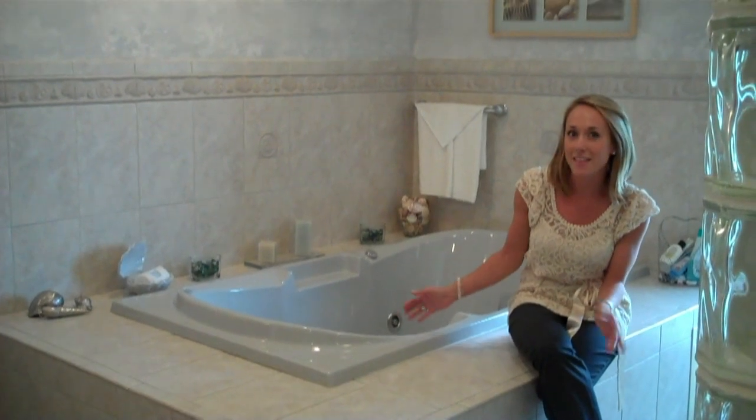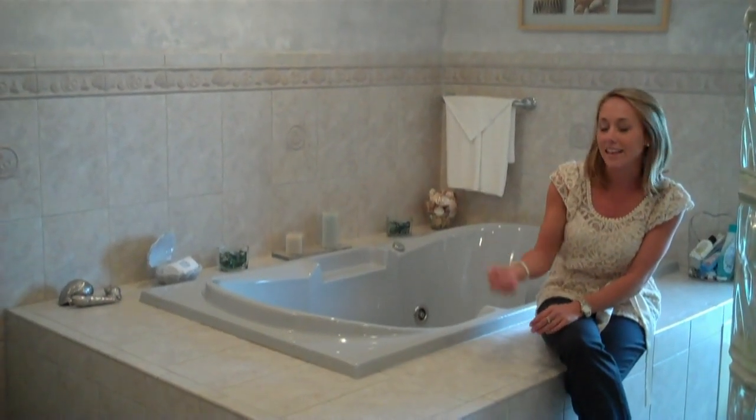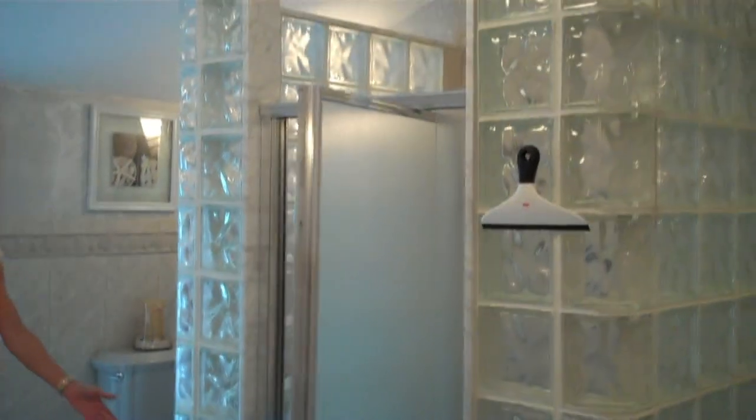The master bath is full ceramic tile with recessed lighting — can't you just see yourself unwinding in this spacious jacuzzi tub? And what a unique, gorgeous master shower with mosaic tile flooring.